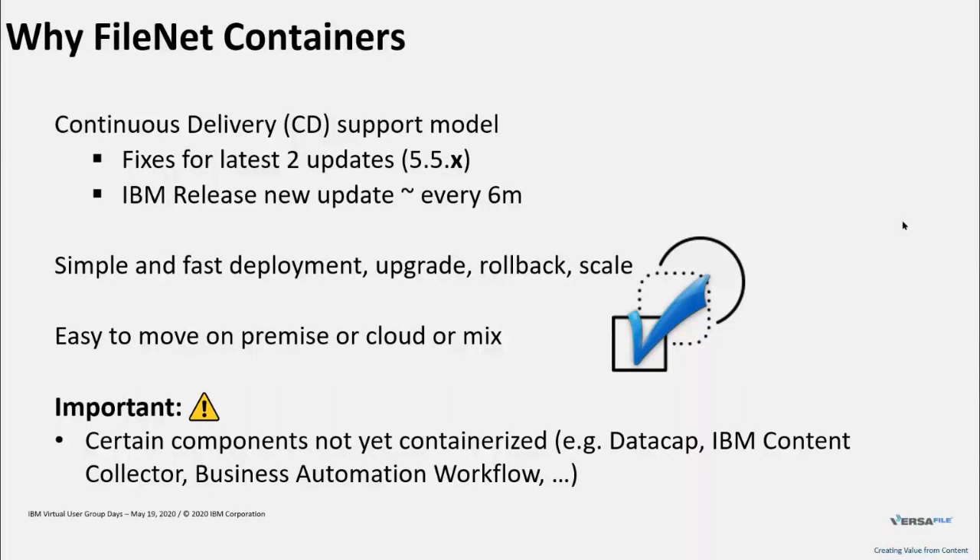Important to note: there are certain components which are not yet containerized — for example, DataCap, IBM Content Collector, and Business Automation Workflow (BAW), the successor of IBM Case. Some Windows-only components like DataCap and ICC we don't expect to see soon in a containerized fashion. Business Automation Workflow, however, is something we expect very shortly to be available as a containerized deployment. Components like DataCap, even though not available as a container, can work together with a containerized backend — your containerized Content Navigator and containerized Content Platform Engine — so you can keep them alongside in a traditional setup with your other containerized components.